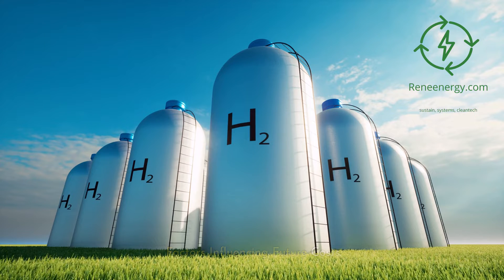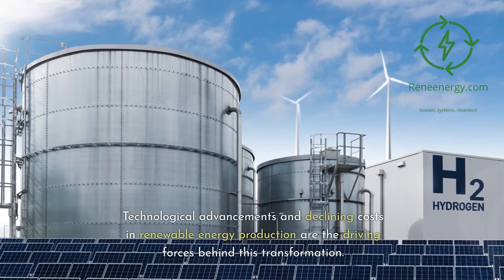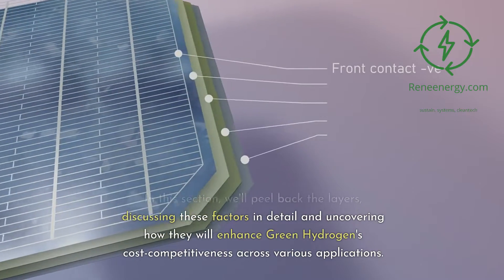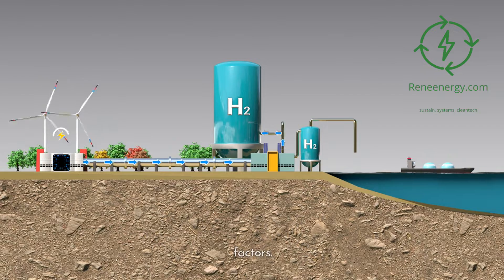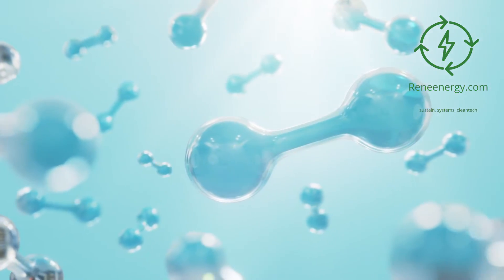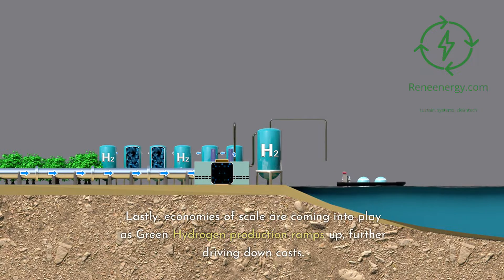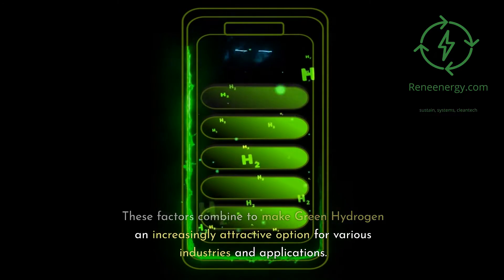Factors Influencing Future Costs: In the future, green hydrogen costs are expected to plummet by about 50% by 2030. Technological advancements and declining costs in renewable energy production are the driving forces behind this transformation. Advancements in electrolyzer technology are making the production process more efficient and cost-effective. The expansion of renewable energy capacity, especially in solar and wind, is reducing the cost of electricity used in electrolysis. Lastly, economies of scale are coming into play as green hydrogen production ramps up, further driving down costs, making it an increasingly attractive option for various industries.